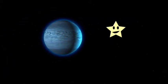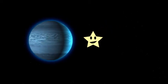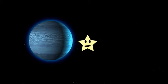Last but not least is Neptune. I love that name! Neptune is the eighth planet in the solar system and very far from the sun, which makes it very, very cold.